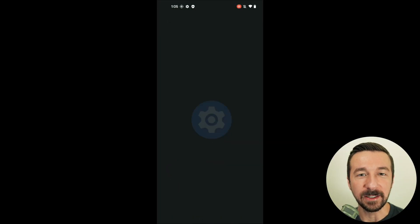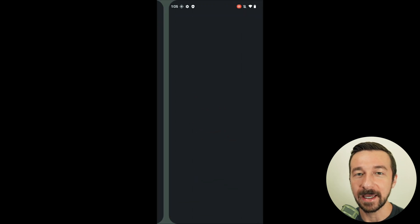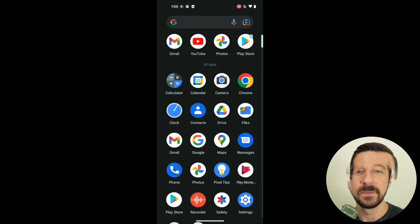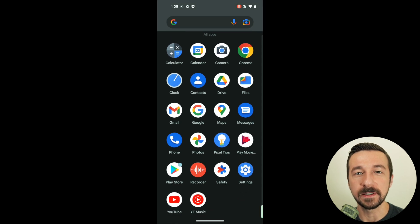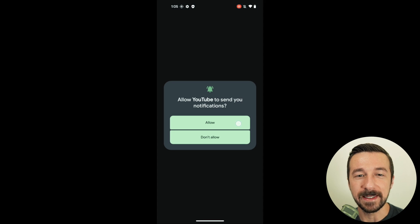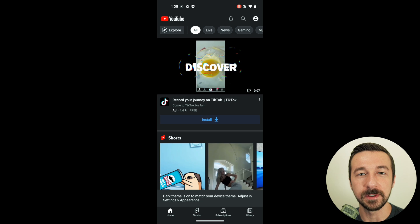My first impression with stock Android OS is that it has a very friendly setup. It wants you to log into your accounts to sync your settings. It comes with a ton of popular apps installed, as well as Google Play Store installed by default. I'm speaking objectively for someone new to the OS, not from a privacy or security perspective. The whole initial experience was very welcoming.